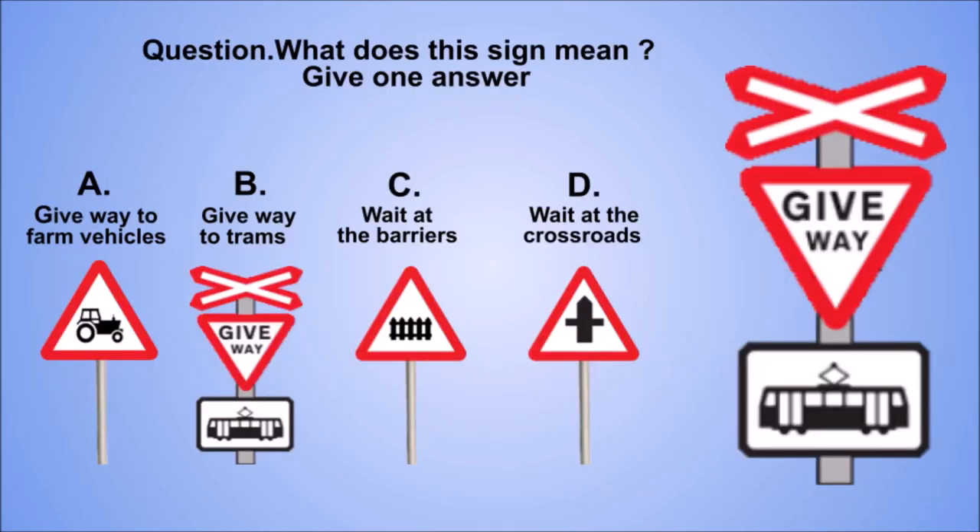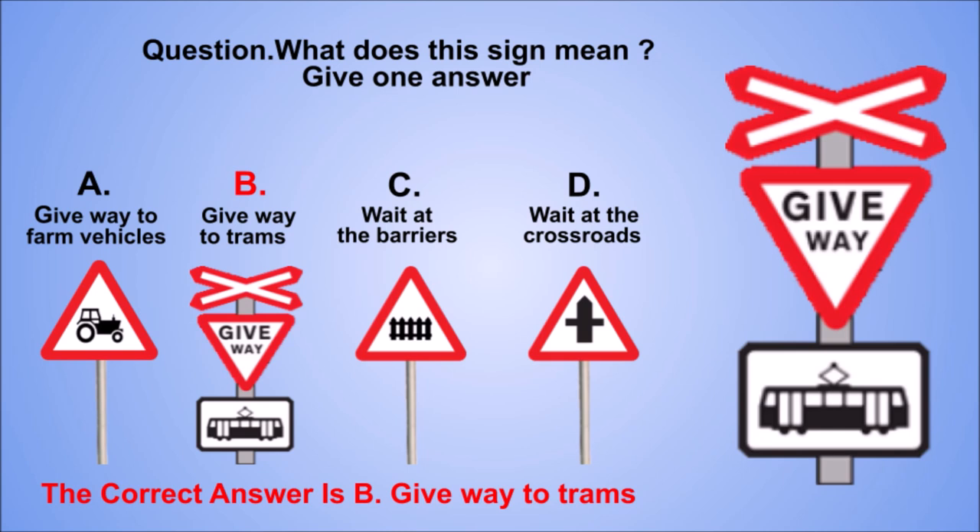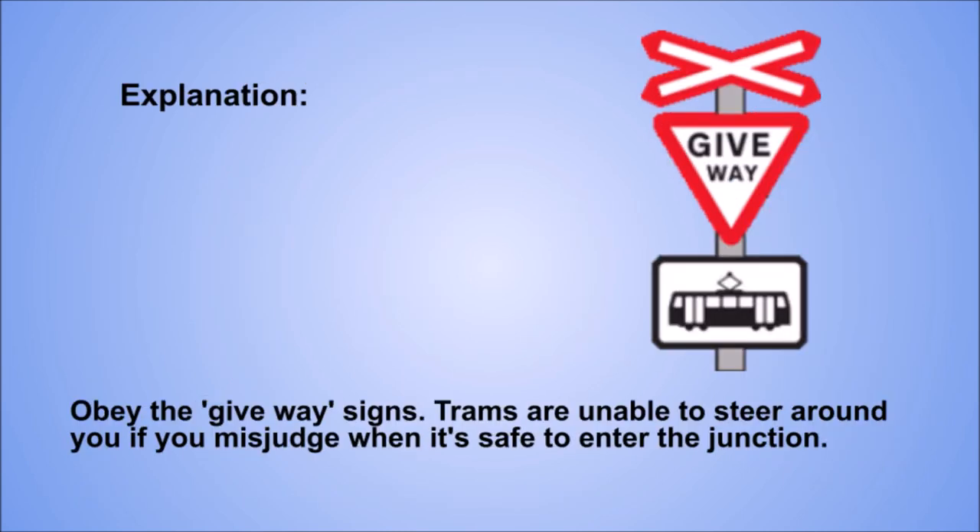Question. What does this sign mean? Give one answer. A: Give way to farm vehicles. B: Give way to trams. C: Wait at the barriers. D: Wait at the crossroads. The correct answer is B: Give way to trams. Explanation. Obey the give way signs. Trams are unable to steer around you if you misjudge when it's safe to enter the junction.